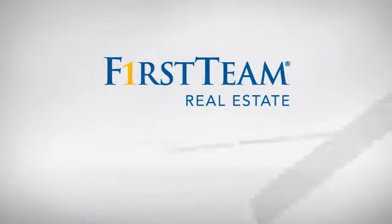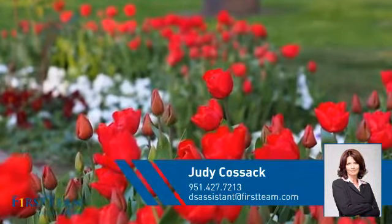At First Team Real Estate, you'll find just the right home for you. This video is brought to you by your real estate agent, Judy.